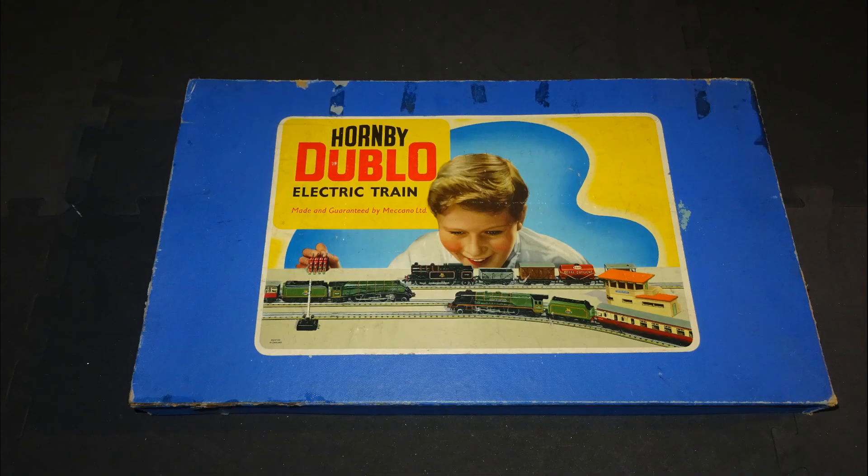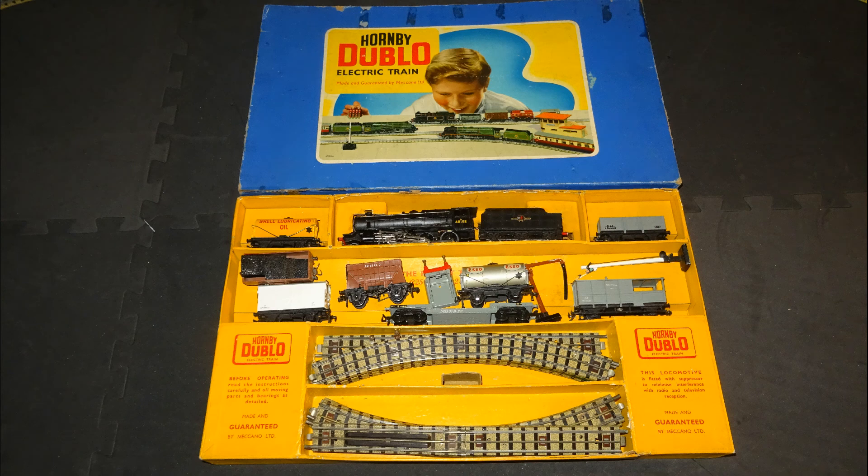I wasn't aware of another Hornby OO train set that would help me with an LMS tabletop railway, but then one I wasn't expecting came up on eBay UK. This is the G25 LMR280 freight train set, as Hornby called it — a set issued fairly late in 00 3-rail days. I have a 1958 Meccano catalogue for the Canadian market, and this set is listed in that catalogue as forthcoming, with no definite price yet set.